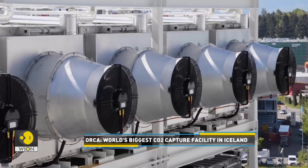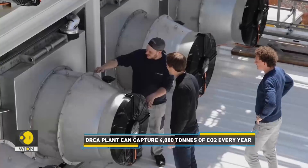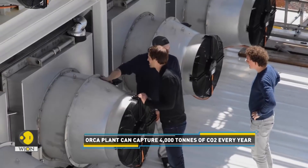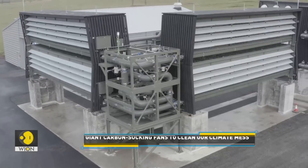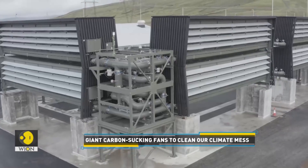While this plant is still a prototype, the question is whether it is scalable. The plant reportedly costs between $10 to $15 million to build. Removing carbon using this technology currently costs about $500 to $600 per tonne.